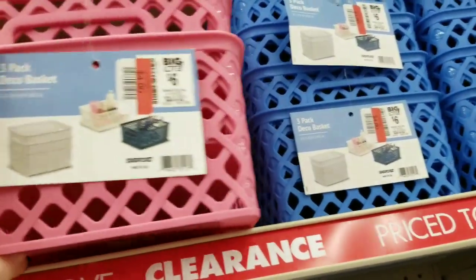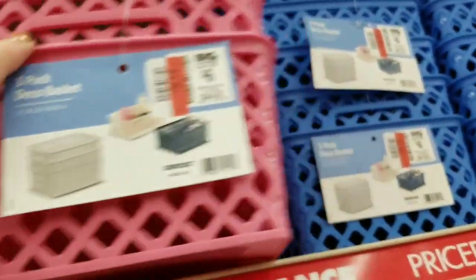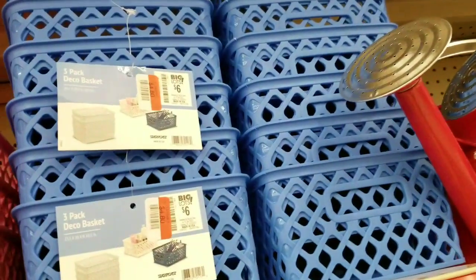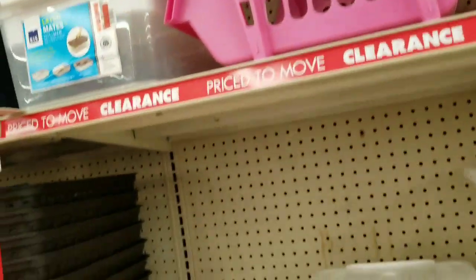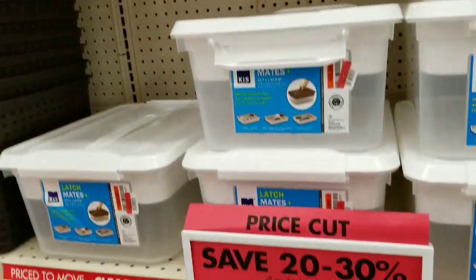Last but not least, they have these pretty little bins. Thank you guys so much for watching — please make sure to hit the thumbs up button. I really appreciate it. I'll talk to you guys very soon!